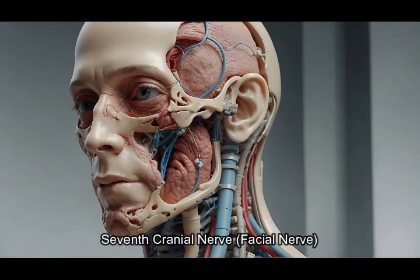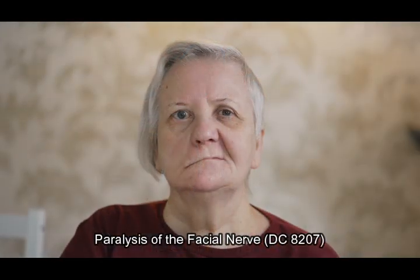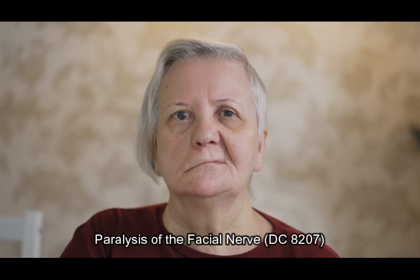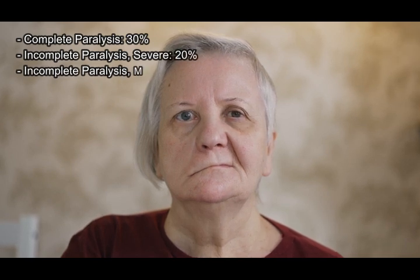7th cranial nerve — facial nerve. The 7th cranial nerve controls the muscles of facial expression. Paralysis of the facial nerve, diagnostic code 8207: complete paralysis 30%; incomplete paralysis, severe, 20%; incomplete paralysis, moderate, 10%. Note: the rating is dependent on the relative loss of innervation of facial muscles.